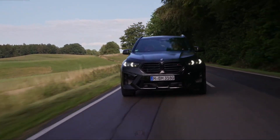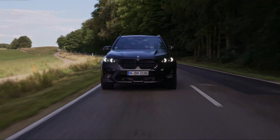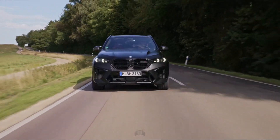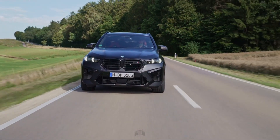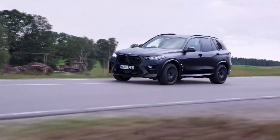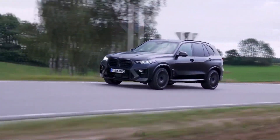Starting this year, the X5M Competition is the sole variant on offer, priced at around $123,295. All the car's best performance-enhancing features are standard, including an adaptive suspension system, a sport exhaust system, and a staggered 21-inch or 22-inch wheel setup with summer tires.